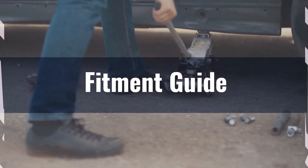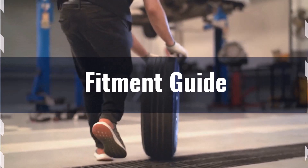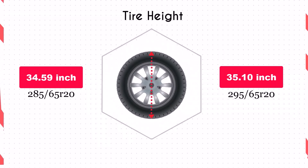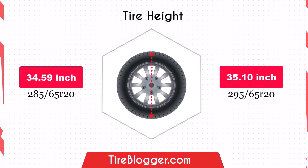The larger tyre size might still necessitate minor adjustments to prevent potential issues like rubbing. The increase in diameter by 0.51 inches of the 295 65s raises the vehicle's ground clearance, which is beneficial for off-road driving and navigating rough terrain, though it could slightly lower the speedometer reading.